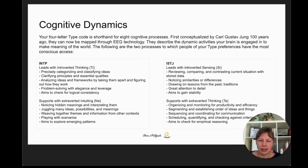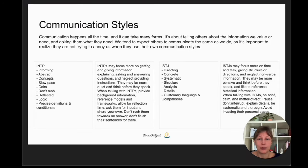For now, I'm sharing the eight dynamic activities your brain is engaged in to make meaning of the world. The following are the two processes to which people of these type preferences have the most conscious access. Your brain takes in information and processes it, and it makes decisions based on that information. Even though INTP and ISTJ are both thinking types, the kind of thinking is different. For INTP, thinking is introverted and in the first position. For ISTJ, thinking is extroverted and in the second position. This all has an impact on their communication styles.